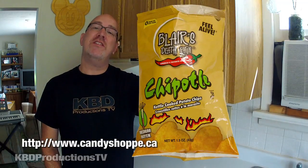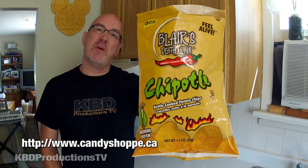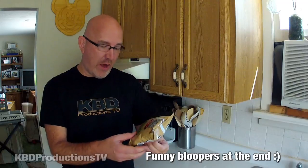Hey guys, it's Kent from KBD Productions TV bringing you yet another potato chip review. This is Blair's Death Rain potato chip — the Chipotle flavor. It's America's favorite spicy chip, so it says on the bag. We're gonna check this one out and see how hot it is.